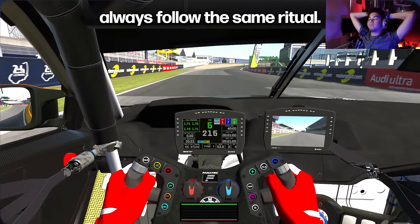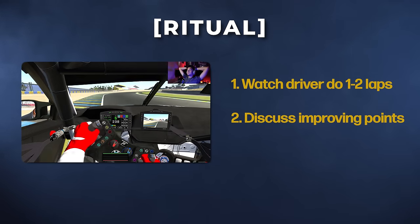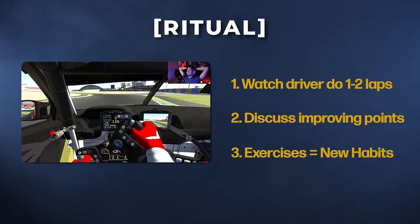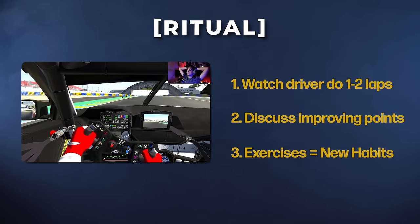My coaching sessions always follow the same ritual. I watch the driver do one or two laps while taking notes, then we stop and start discussing the improvement points. Then we go back on track and try some exercises to create new habits on top of the bad ones, following some steps in the right order.